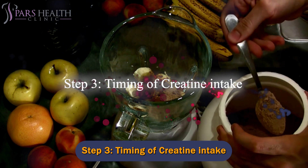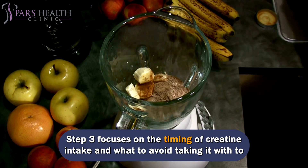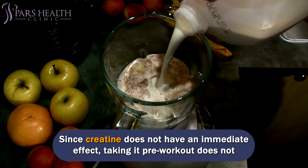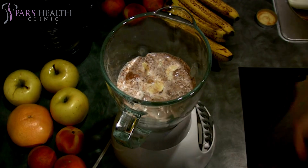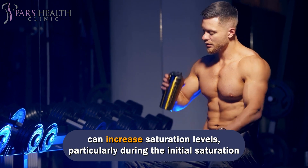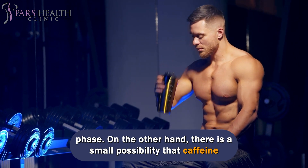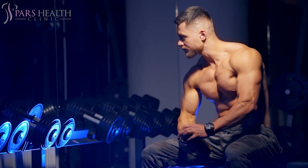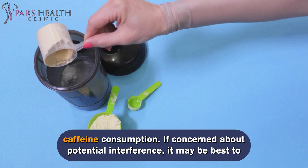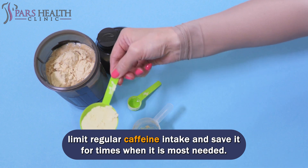Step 3 — Timing of Creatine Intake. Since creatine does not have an immediate effect, taking it pre-workout does not offer any unique advantages. However, there is evidence that combining creatine with carbohydrates and protein can increase saturation levels, particularly during the initial saturation phase. On the other hand, there is a small possibility that caffeine consumption might hinder the benefits of creatine. To err on the side of caution, it is recommended to separate creatine and caffeine consumption, and limit regular caffeine intake to times when it is most needed.